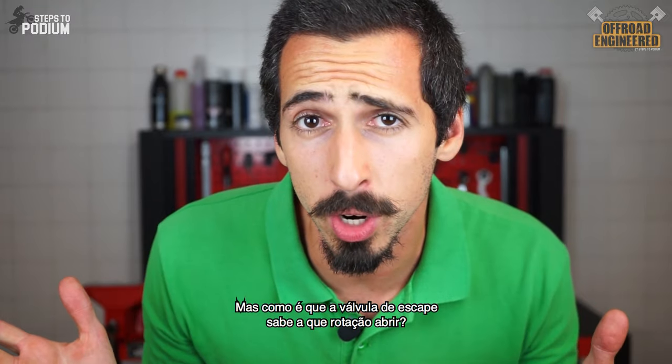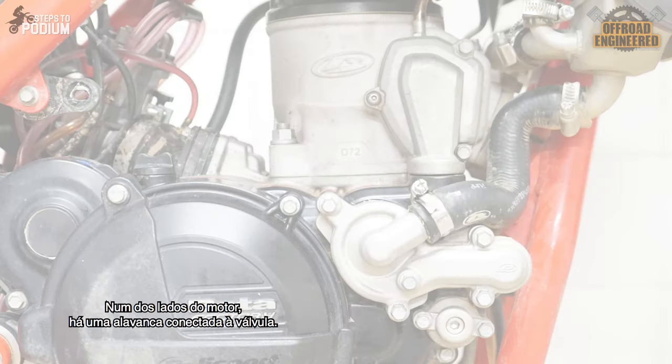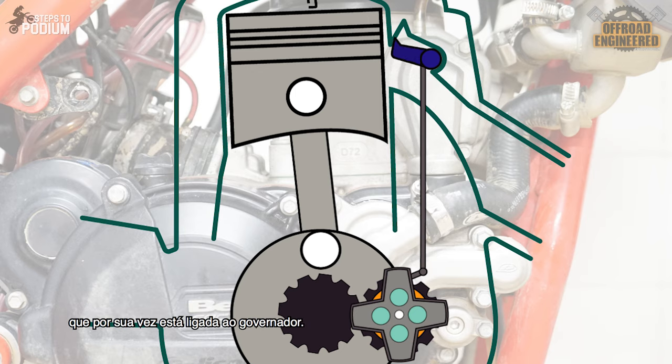But how does the power valve know at which RPM to open? On one of the sides of the engine there is a long lever attached to the power valve. The vertical movement of this lever determines the rotation of the power valve. At the bottom of the crankcase, this lever is attached to a linkage system which in turn is connected to the governor.